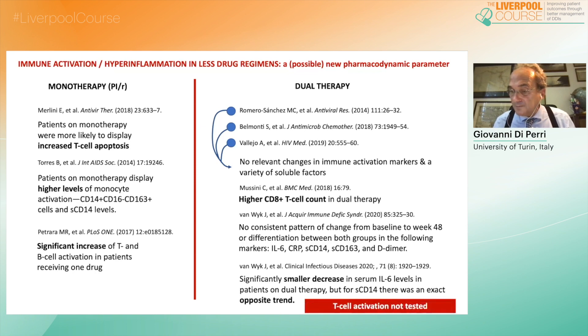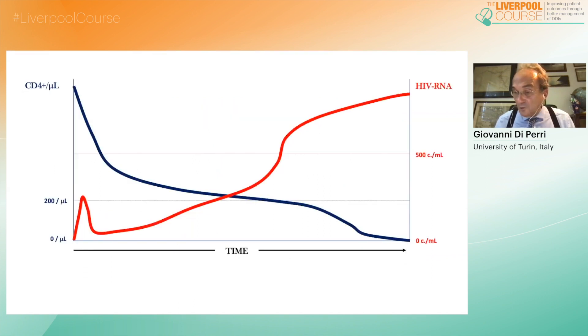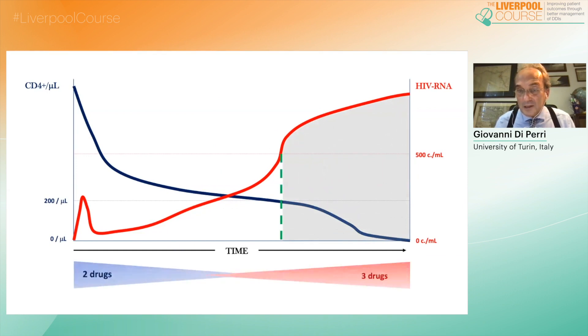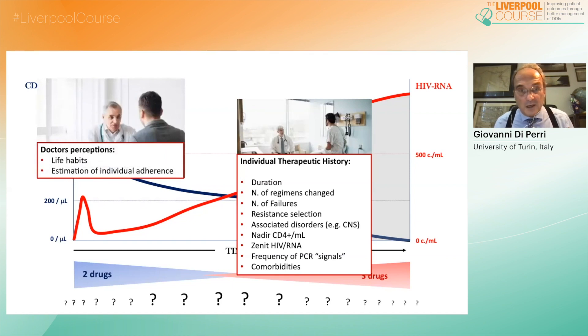At the end of the story — which is again my personal perception — concerning the position of the dolutegravir-based dual regimen in the hierarchy of treatments available today, I place dolutegravir-based dual therapy with possible future refinements according to future clinical research. The final decision is for the doctor, with many different factors to be considered when choosing between a dual and a triple regimen: the duration of treatment, number of regimens changed, number of failures, resistance selection, associated disorders, nadir CD4 cell count, zenith HIV RNA, frequency of PCR signals — what we call blips — and comorbidities. Also important is the experienced doctor's evaluation of life habits and estimation of individual adherence.